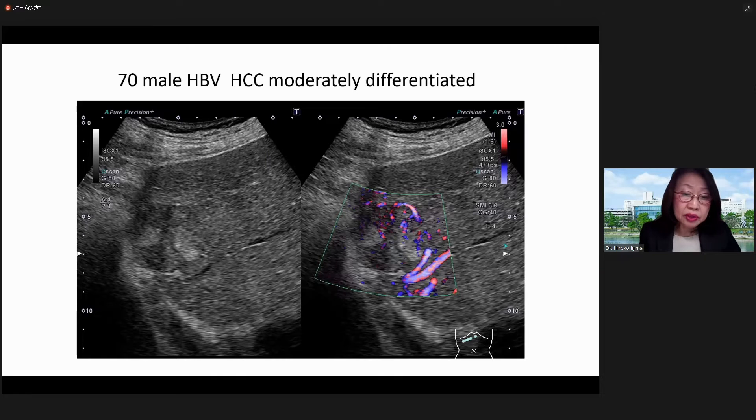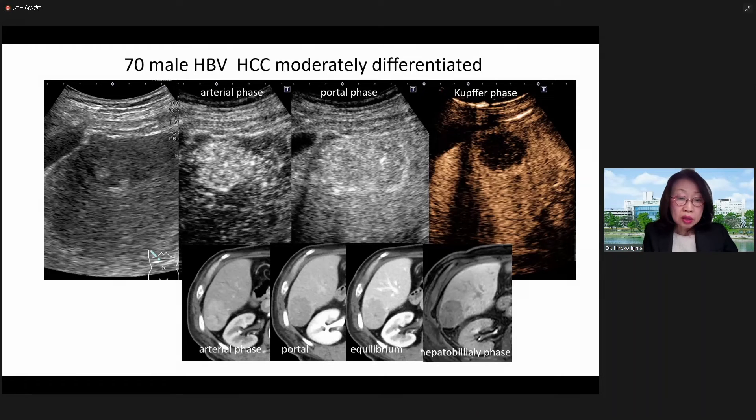First of all, an ultrasound image of typical moderately differentiated HCC is presented, developed on the basis of cirrhosis and previous hepatitis B infection. Ultrasonography shows a mosaic pattern. CUS showed hypervascular in the arterial phase, hypovascularity in the portal phase, and defect in the Kupffer phase. The same finding was seen in CT, with complete hypo-intensity in EOV-MRI hepatobiliary phase — typically moderately differentiated HCC.